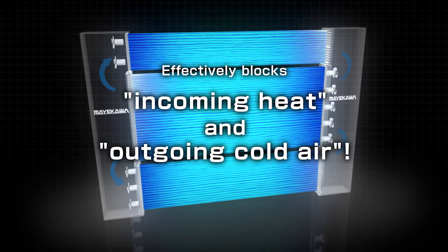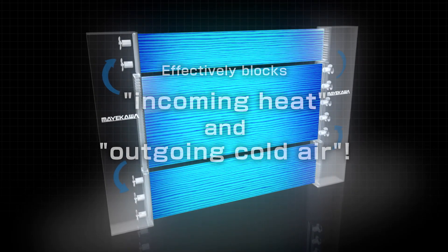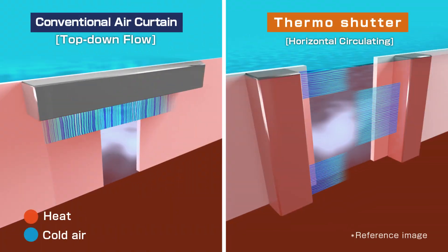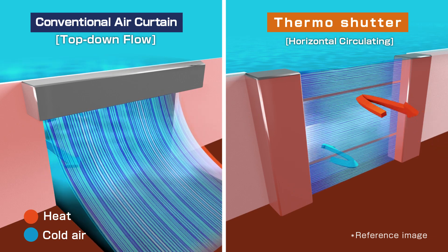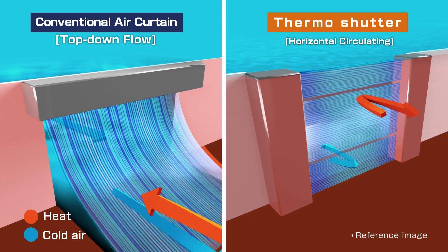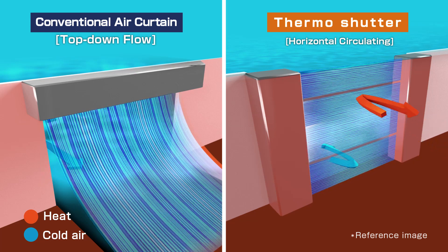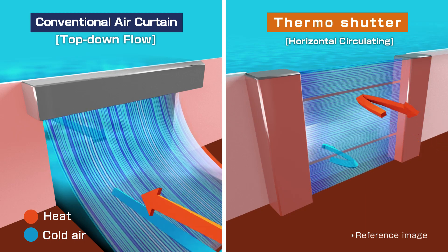The Thermo Shutter blocks incoming heat and outgoing cold air effectively. Conventional air curtains often fail to prevent leakage of cold air as they fail to seal air effectively. The Thermo Shutter eliminates this problem. The strong side-blown wind circulates at the bottom and top, resulting in effective air seal.